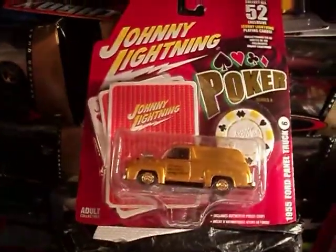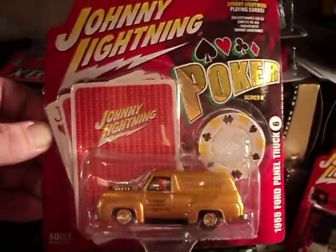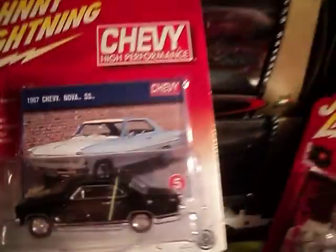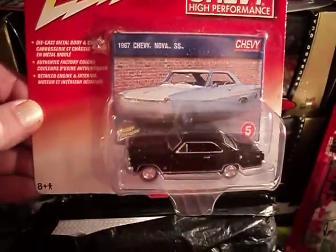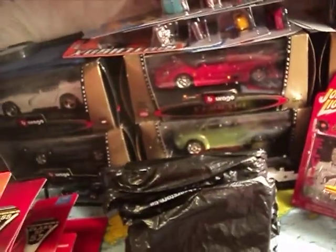What do we have? The 1955 Ford panel truck — not too bad of a car, looks nice and very gold. What else do we have here? The 67 Chevy Nova SS. It's a really nice car with these Johnny Lightnings.